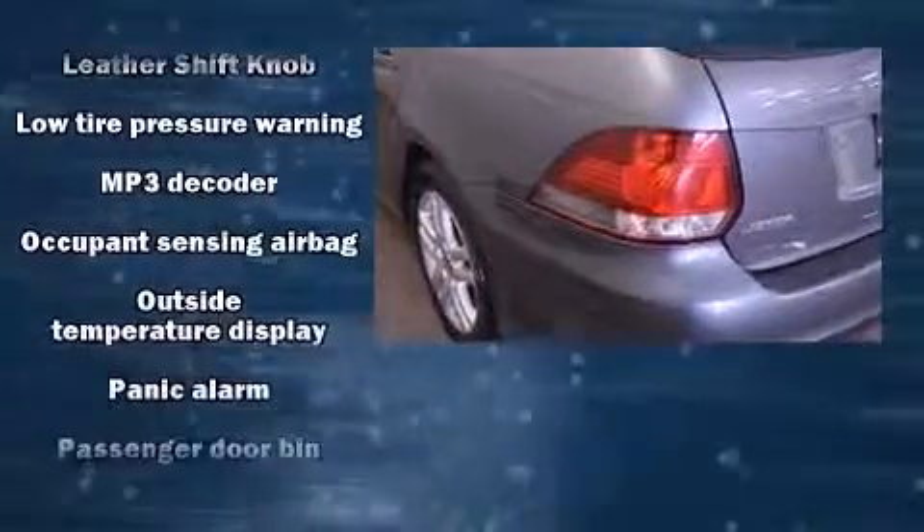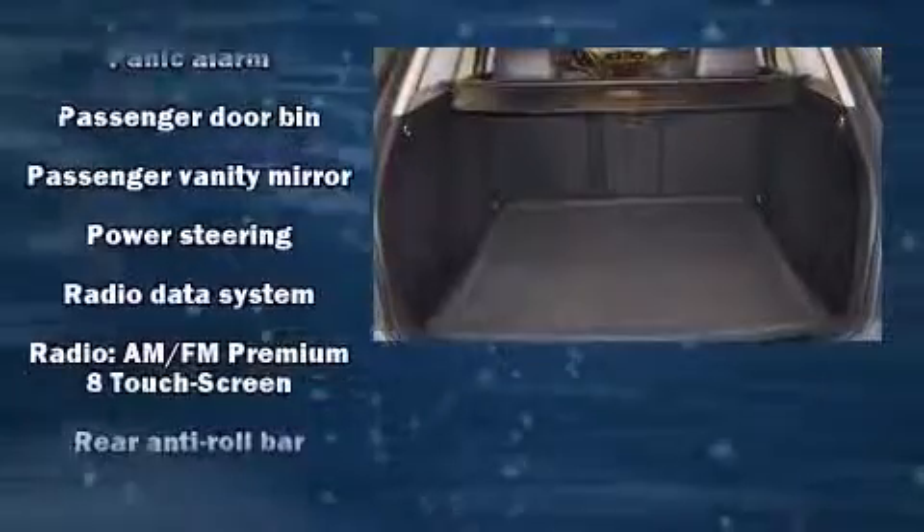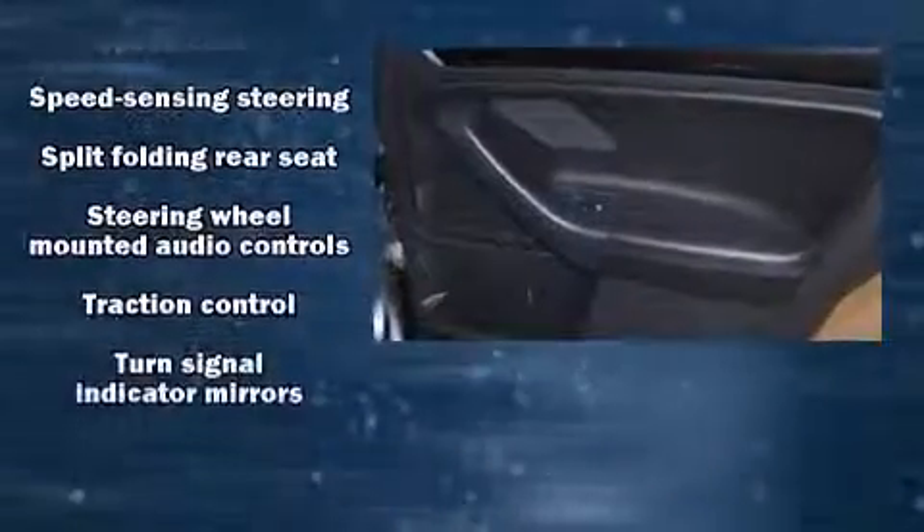Volkswagen also prioritized safety and security with features such as dual front impact airbags, a security system, and four-wheel disc brakes with AVS. For added security, Dynamic Stability Control supplements the drivetrain.